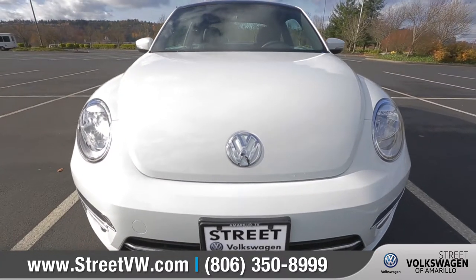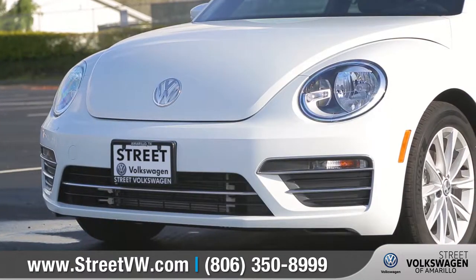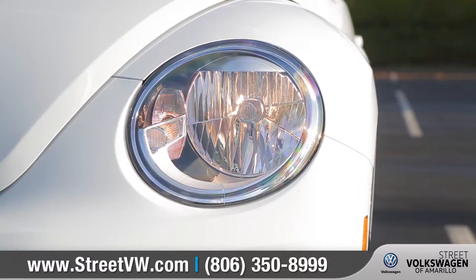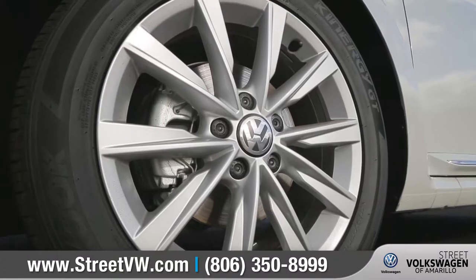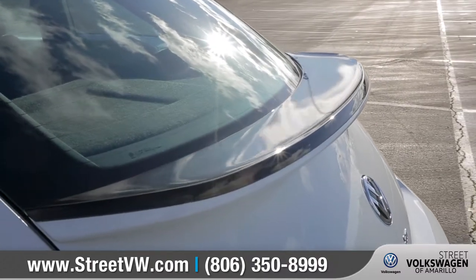The 2018 Beetle has taken its iconic look to the next level, featuring performance-style bumpers and bi-xenon headlights with LED daytime running lights. The redesigned 17-inch alloy wheels and the integrated rear spoiler add that sporty and modern touch to the Beetle.